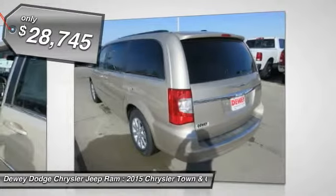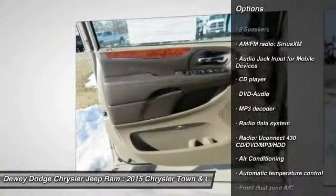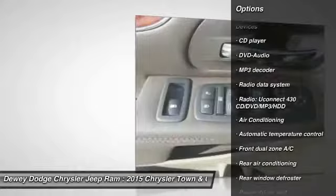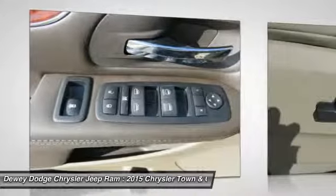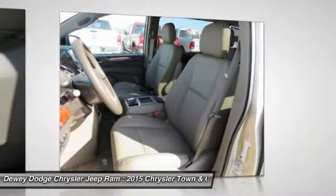Here are some of this vehicle's great options: traction control, dual airbags, power steering, air conditioning, front alloy wheels, four-wheel disc brakes, universal garage door opener, compass, trip computer, CD player.